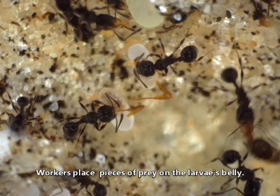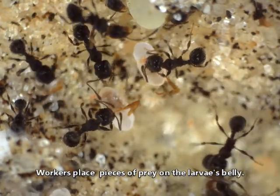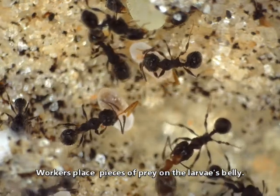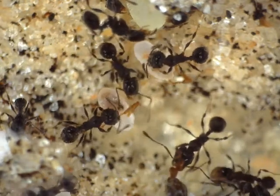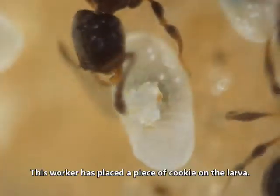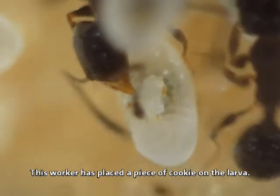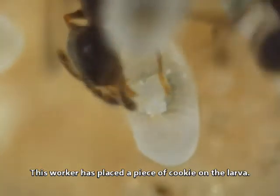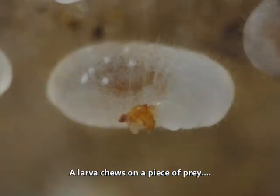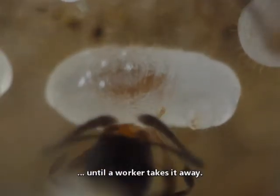Workers place pieces of prey on the larva's belly. This worker has placed a piece of cookie on the larva. A larva chews on a piece of prey until a worker takes it away.